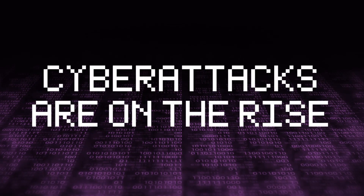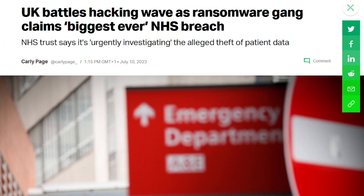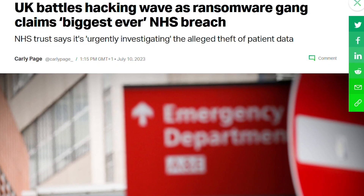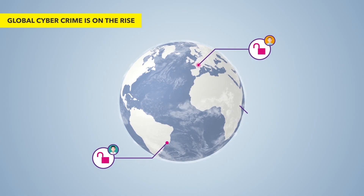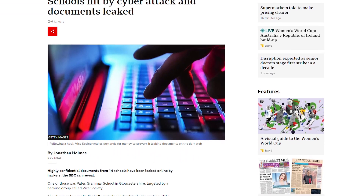But before we talk about what you can do to protect yourself, you're probably wondering: why should I care? Well, in the UK, in the past few weeks alone, ransomware hackers stole over 70 terabytes of sensitive data from the NHS, including passport details and confidential emails. And that's just one incident among the thousands and millions of cyber attacks happening in the UK and across the globe every single day. Schools, businesses, healthcare — everyone's a target. And criminals are getting smarter, so protecting your data has never been more important than right now.